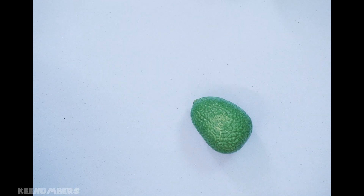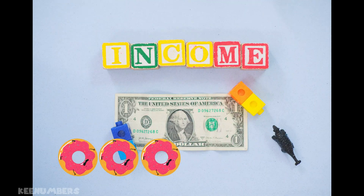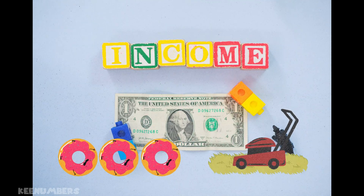Income equals money that you receive for goods and services you sold. Did you sell five donuts? You earned income. Did you mow 200 lawns? You earned income.